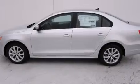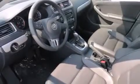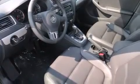Air conditioning, a split folding rear seat, cruise control, a CD player, a leather-wrapped steering wheel, and front side impact airbags.